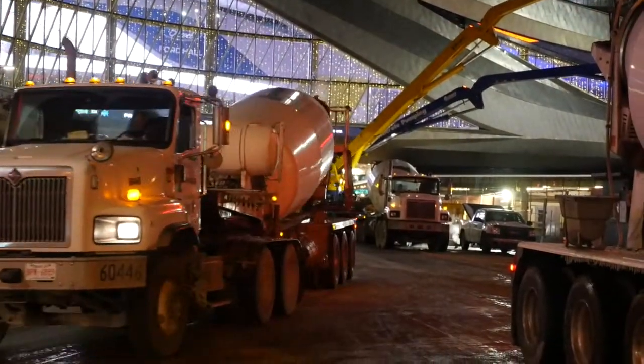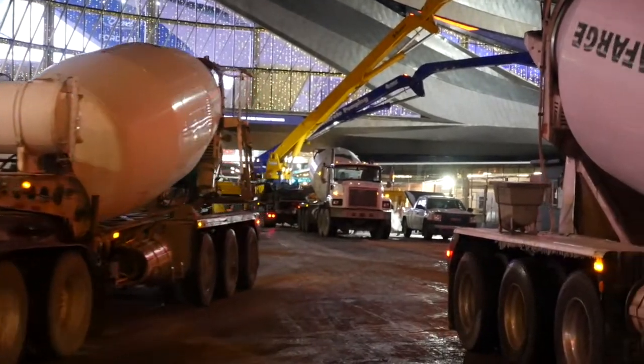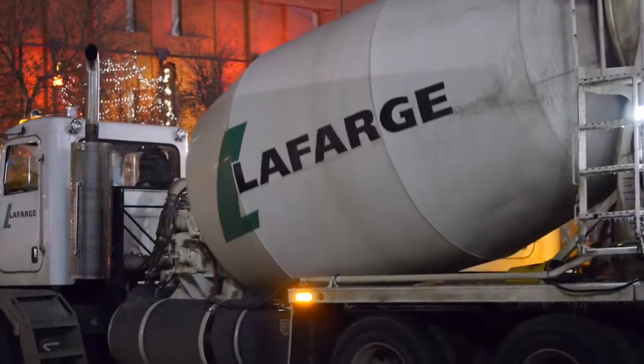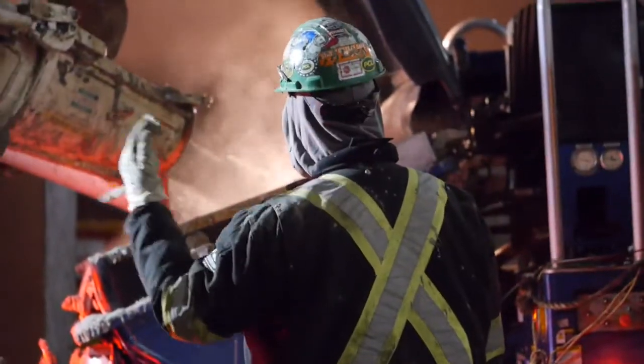We have three wet-batch plants in Edmonton, all of which can handle 150 cubic meters an hour. Our biggest challenge in this pour was bringing enough trucking power, so we had to get drivers from out of town. The coordination of trucks on site took a lot of work behind the scenes.